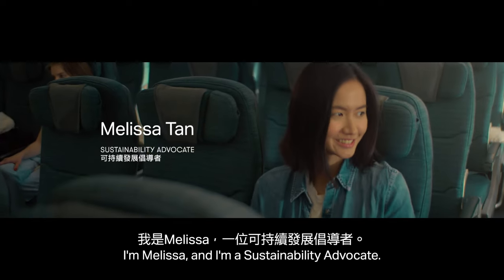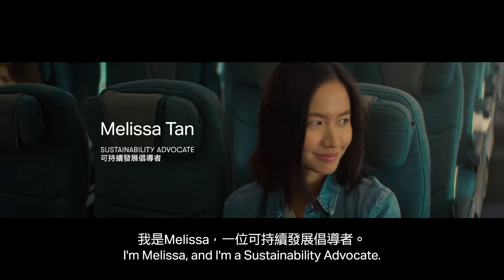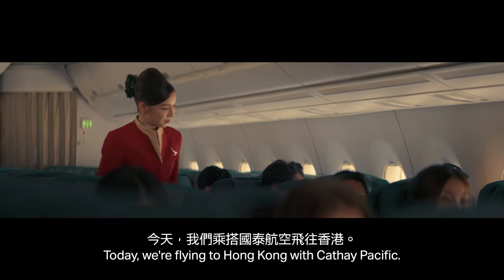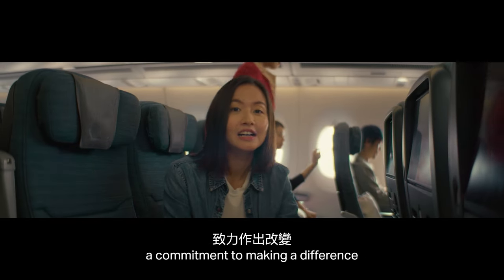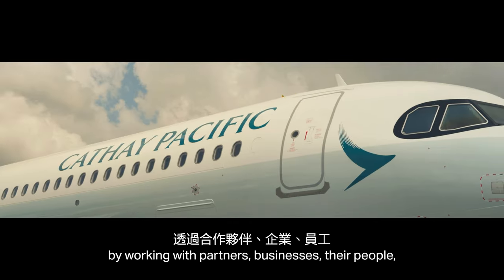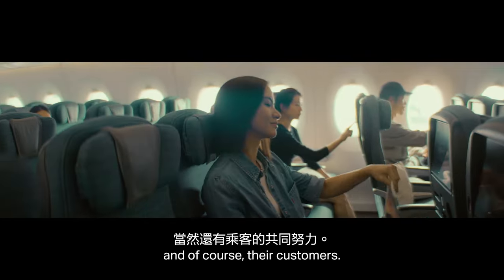I'm Melissa, and I'm a sustainability advocate. Today, we're flying to Hong Kong with Cathay Pacific. They've just launched Greener Together, a commitment to making a difference by working with partners, businesses, their people, and, of course, their customers.